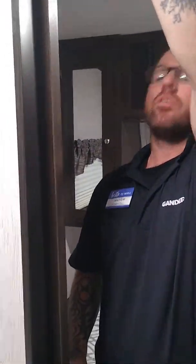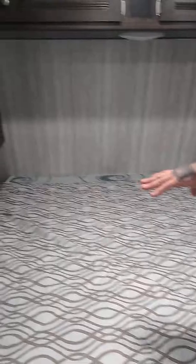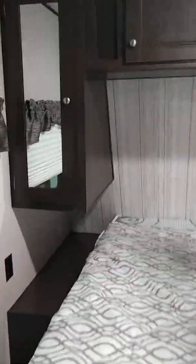We'll get to the bedroom by walking through the bathroom — this is a walk-through bathroom accessible from the bedroom or the outside. We have a foot-flush toilet with plenty of room and no issues there. Across from me is the sink with a little bit of counter space, a vanity, and a cupboard below for storage.